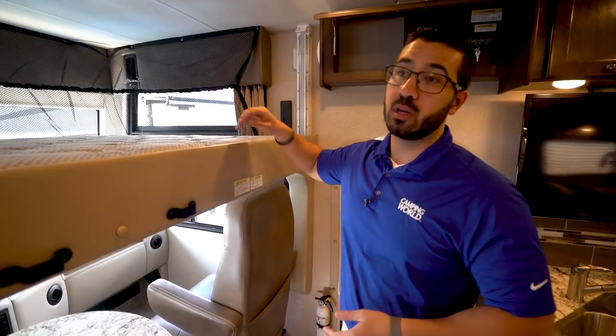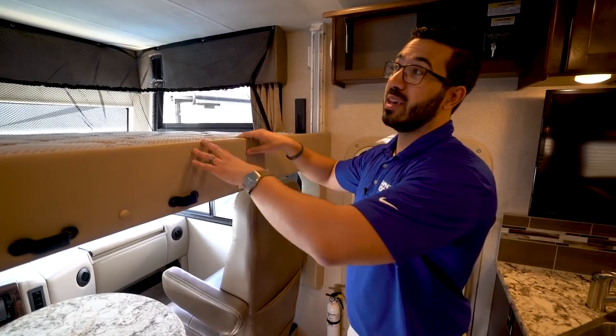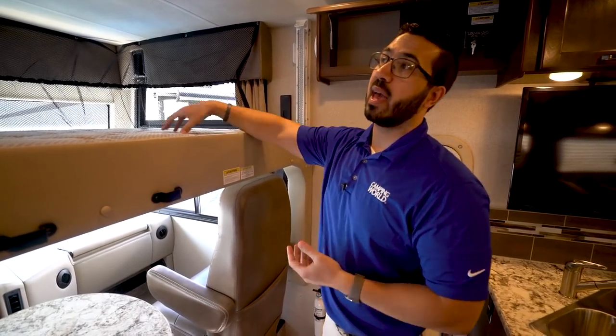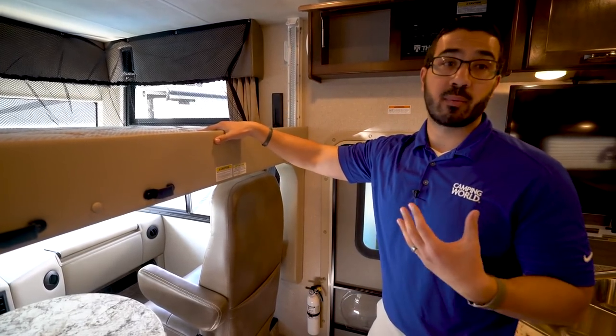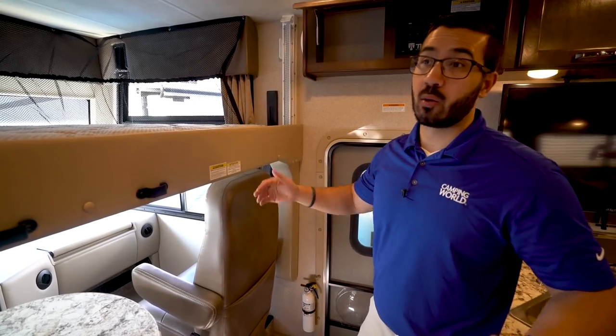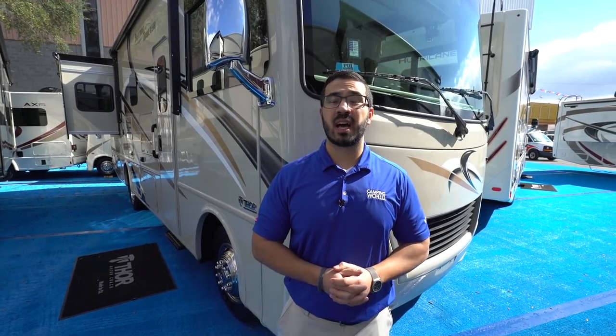The drop-down bed has a 500-pound weight capacity, meaning it can sleep two adults. Even if you don't use it, this is great for resale value — a family buying the RV gets that extra sleeping capacity. It's also much easier to make up than the dinette or sofa, and it gets guests kind of out of the way.